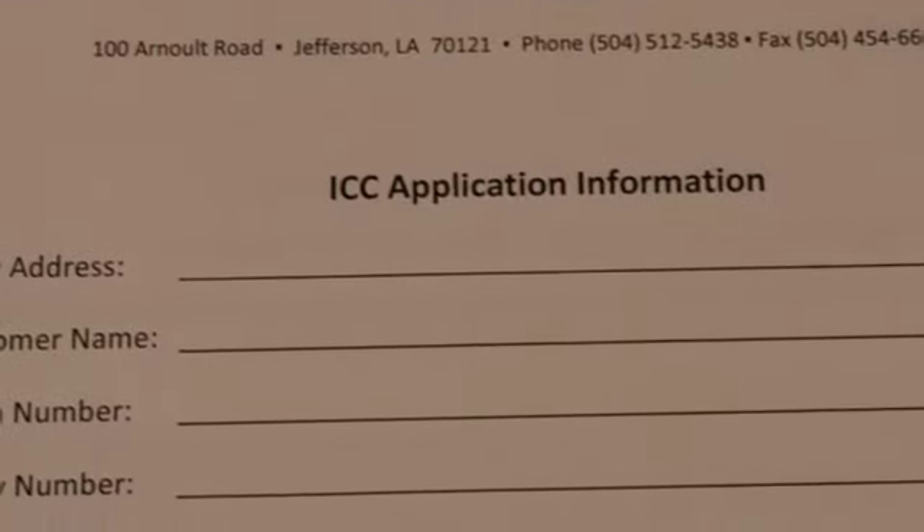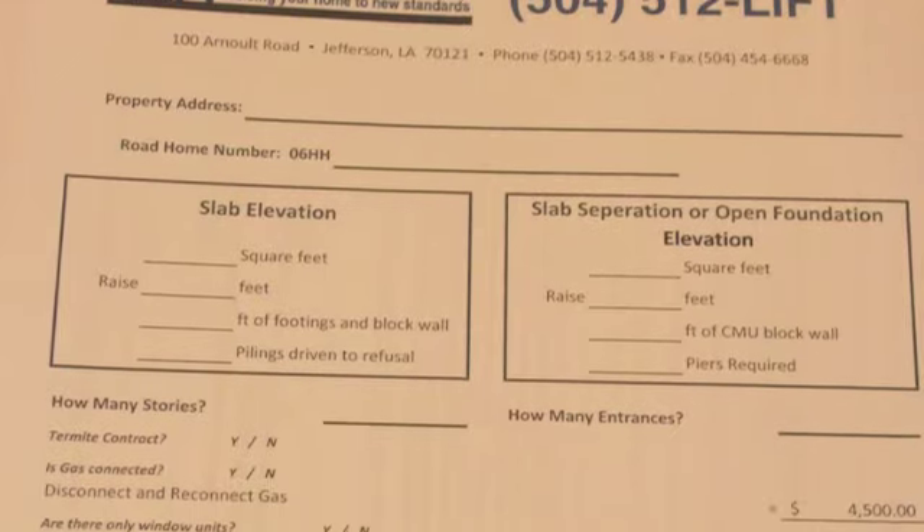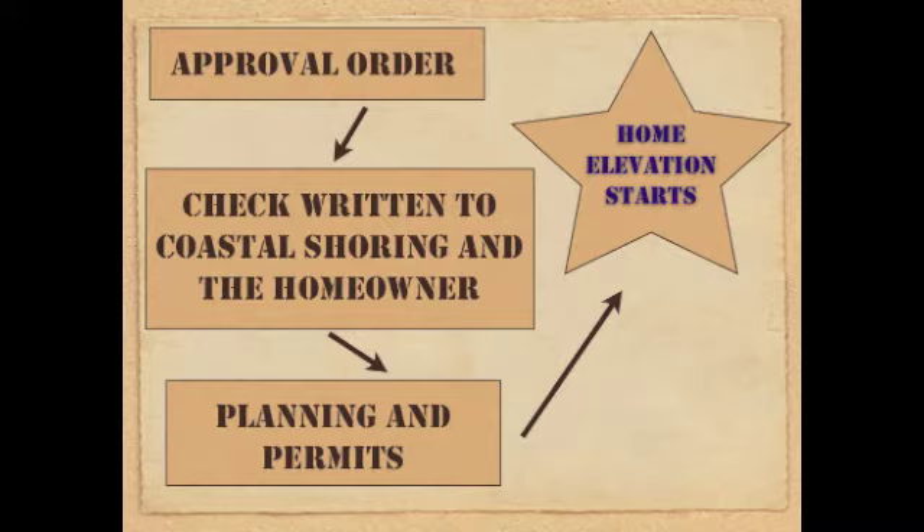The grant process can take up to six months, and in some cases up to a year or more. Patience is important while you are waiting for your grant funds to be issued. After all paperwork is complete and an APO, or approval order, is issued, a check is issued in the name of Coastal Shoring and the homeowner.